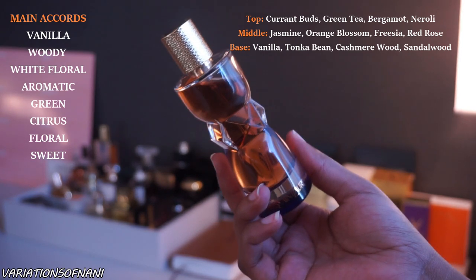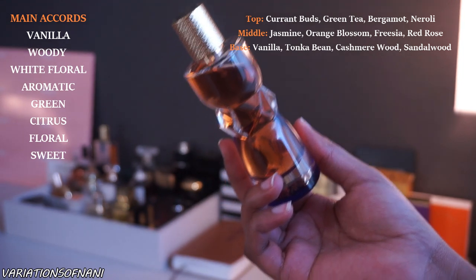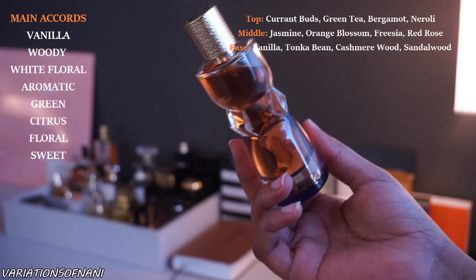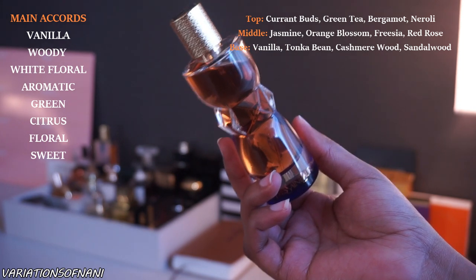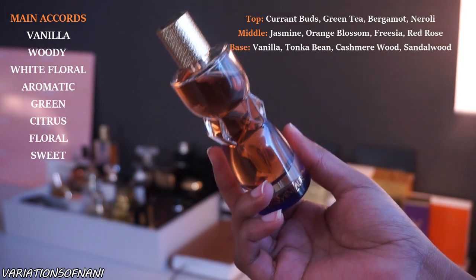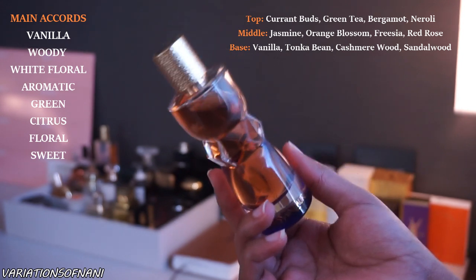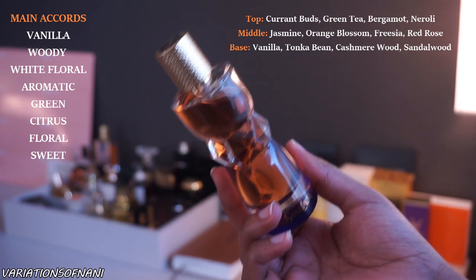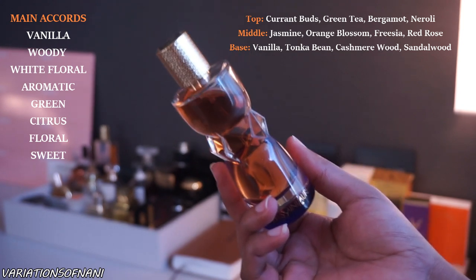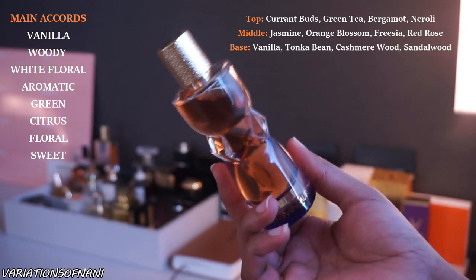This one does sit pretty close to the skin, so it's not a huge projection or sillage, but I feel like that's what makes it a perfect signature type scent. You don't want your scent speaking for you in a harsh or abrasive way. This is a very soft, feminine scent, but still very powerful at the same time — beautiful for up close and personal situations. I wouldn't call it necessarily sexy, but it's definitely an attractive scent.